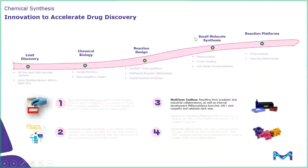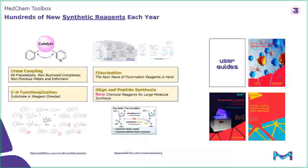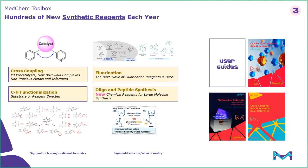Now that you have a synthetic path, it's the hard part of actually making it. We bring in about 300 products a year — most of them reagents, in areas like cross coupling, fluorination, C-H functionalization, peptide synthesis, and the like. I would encourage you to visit sigmaaldrich.com/medicinal-chemistry, or for what's new, sigmaaldrich.com/new-chemistry, or talk to your local rep. We've also found our user guides are very useful — we work with academics and pioneers in the field to write user guides for, in this case, C-H functionalization, photoredox catalysis, cross coupling, and more.